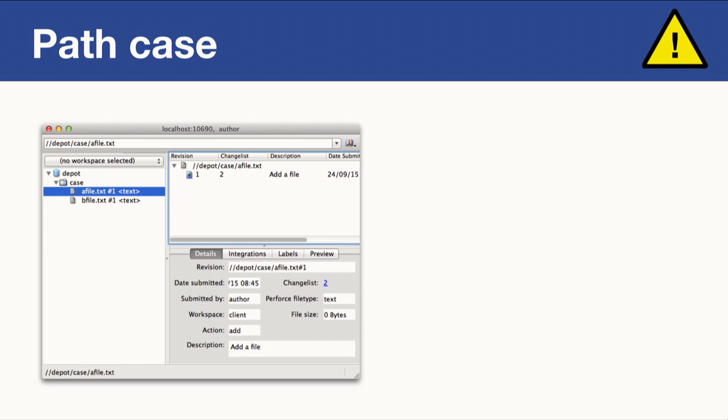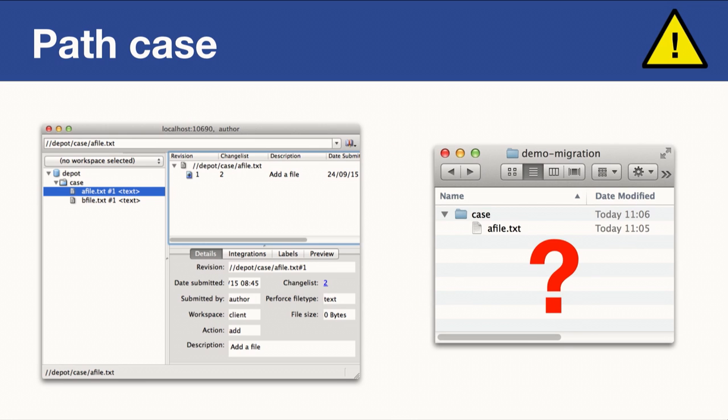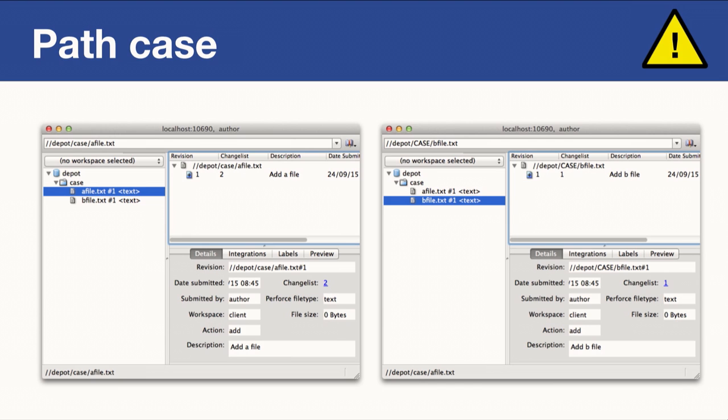Well, not quite — I ran into a first pitfall. Consider a simple Perforce repository with one directory containing two files, A and B. We use GitP4 with a client spec and migrate, but end up with only one file. Looking more closely, the paths of the two files are the same but use different cases. I remembered that our Perforce server runs in case-insensitive mode, which is useful for Windows clients.